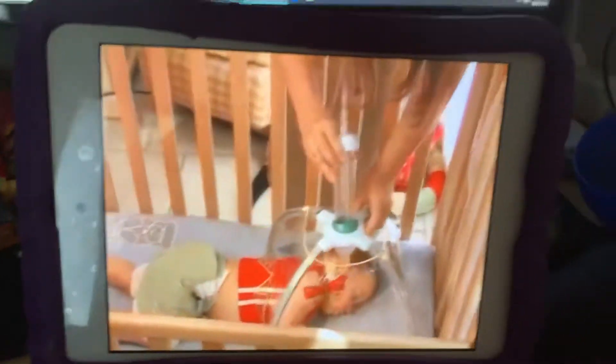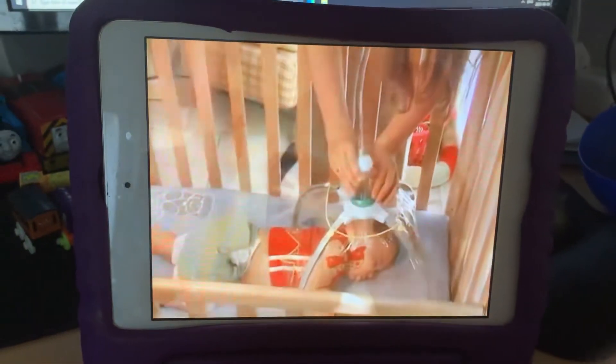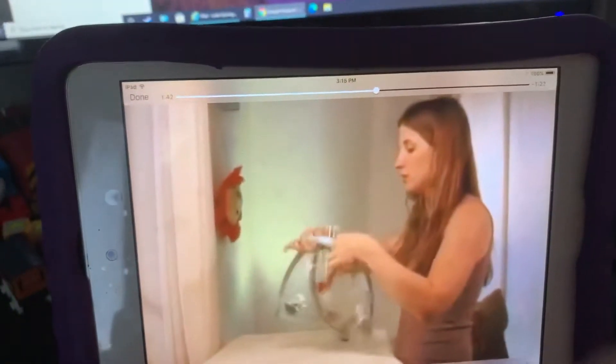For parents, baby air is a breath of fresh air, turning inhalation into an easily applied treatment. Compact, conveniently packaged, and sturdy, baby air is set up in seconds.